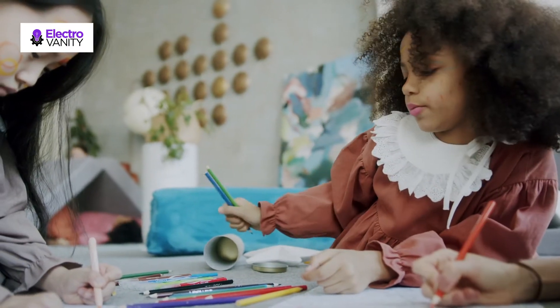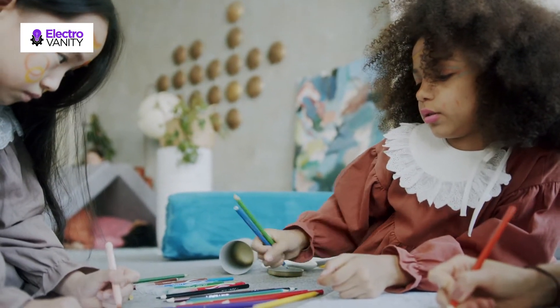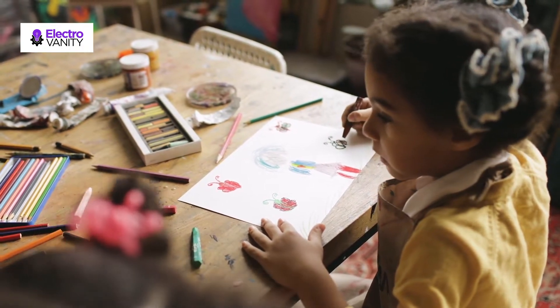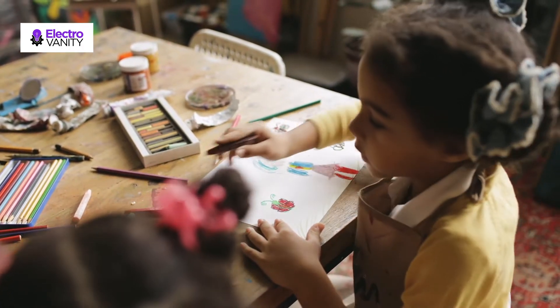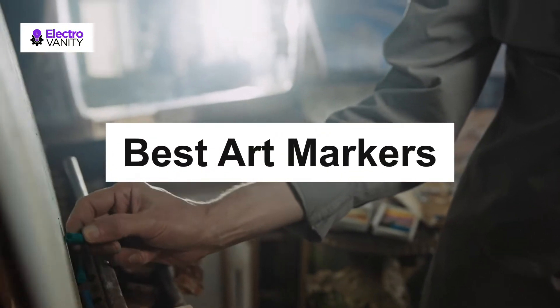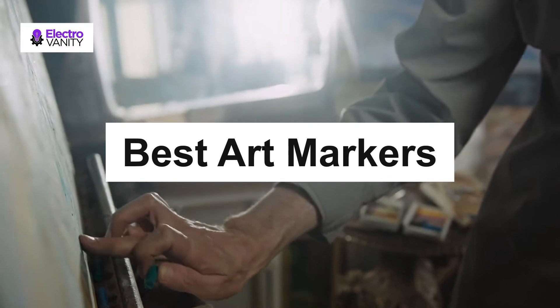Many grown-ups still sketch and draw as a professional hobby. Whether you are a professional artist or do it for fun, art markers are a great tool you should have in your collection. Art markers are alcohol-based drawing instruments that you can use for creating your favorite art. Here is the list of top 5 best art markers in the market.